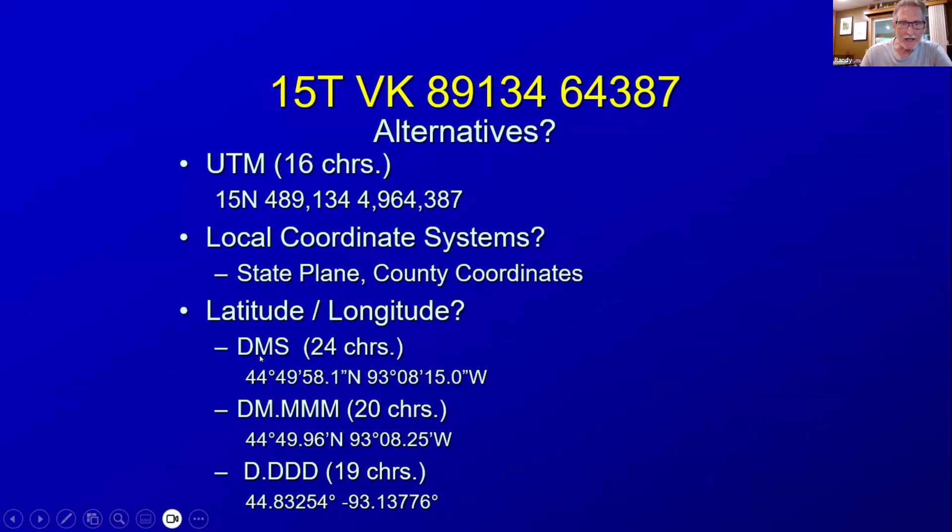We can also use latitude/longitude. The problem with lat/long is there are several different formats: degrees/minutes/seconds, degrees/minutes/decimal minutes, and degrees/decimal degrees. If we're relaying a location by voice or over radio, we need to specify every single character in that string. You have to say '44 degrees, 49 minutes, 58.1 seconds north.' If you leave any of that out, or don't make it clear what format you're specifying, somebody may interpret it wrong. That's where you hear stories about people getting lost — somebody relays a bunch of numbers and doesn't specify the format, and it gets interpreted as something completely different. It can make a difference of up to 50 miles.